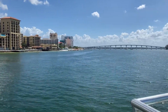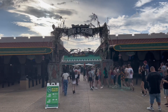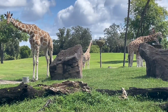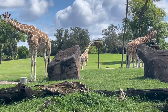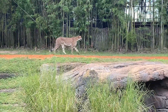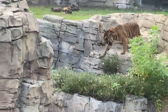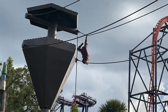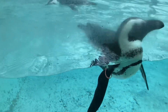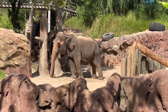Our last attraction that we hit was Busch Gardens. I remember watching specials when I was a little girl and seeing all the animals and how up close and personal they were with them. So it was really fun for me to do the safari and see all the animals up close. I was pleasantly surprised to see that they had entertainment and rides — it was like a full-on amusement park.